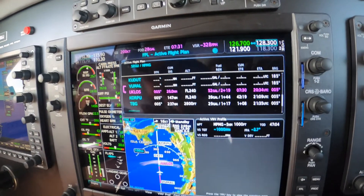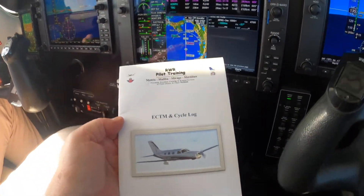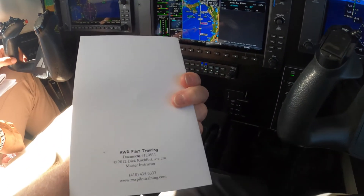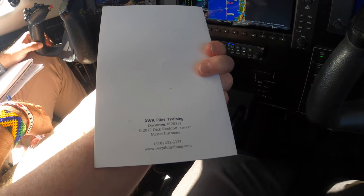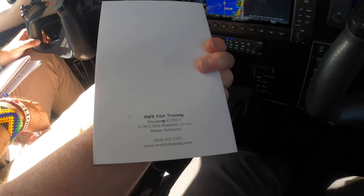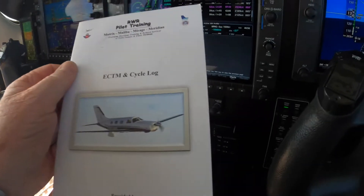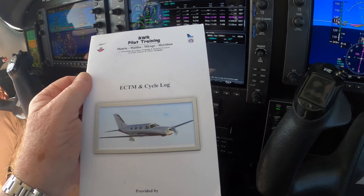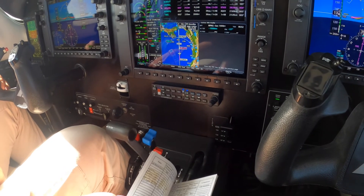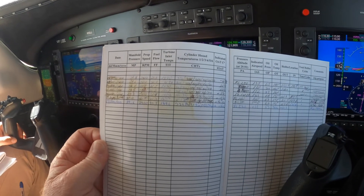Engine condition trend monitoring is a really simple thing to do. If you don't have the book, contact me — send me an email and I'll send you a copy of the book for free. Web address is RWRPilottraining — all one word — dot com. Email is mail@RWRPilottraining.com. With this book, you can write down engine condition trend monitoring data.